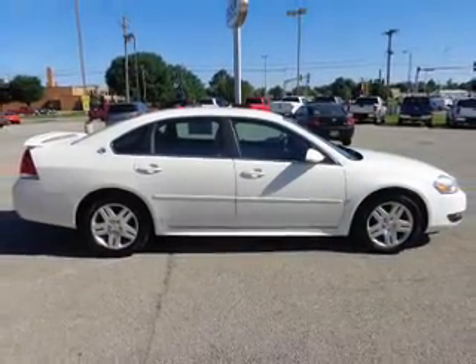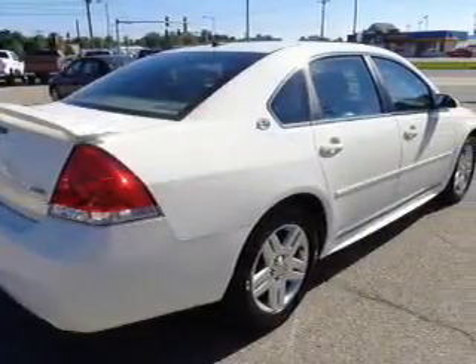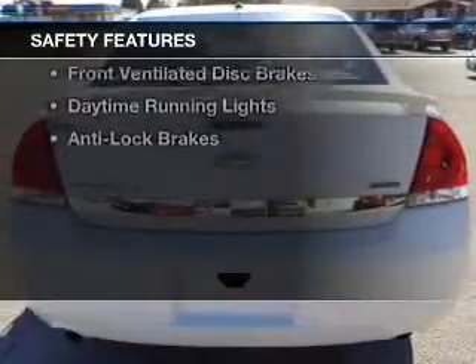Aluminum rims, dual temperature controls, an adjustable tilt steering wheel, a spoiler, and alarm system. Safety was made a priority with these features.